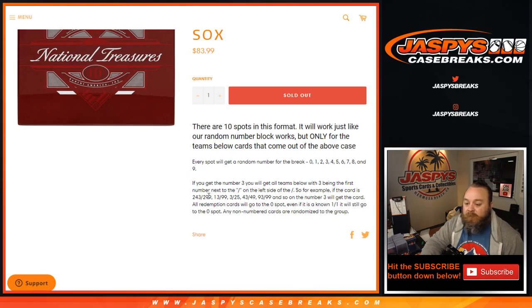So for example, if the card is 243 out of 299, 13 out of 99, 3 out of 25, 43 out of 49, 93 out of 99, and so on — number 3 gets the card.